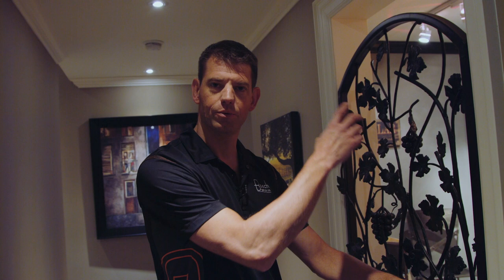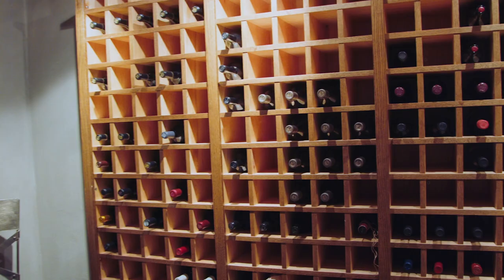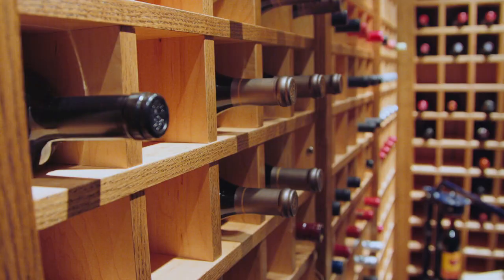Here we are at the wine cellar. The gate was custom made to fit the opening, and inside we have a full set of wine racks. A door will soon be installed and it will be environmentally controlled.